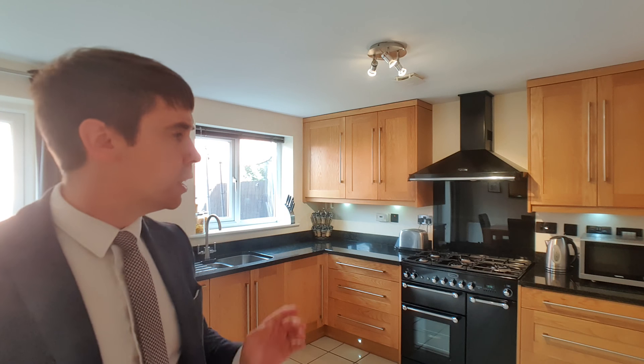The room you find me in now is certainly my favorite — this wonderful dining kitchen which has been recently fitted by the current owners. It's got granite worktops, it's got integrated appliances, there is so much space in here for a dining table and there are also doors which lead out onto the rear garden, making this room fantastic if you love to entertain. It also works so well if you've got kids — you can be cooking, they can be outside enjoying the garden.